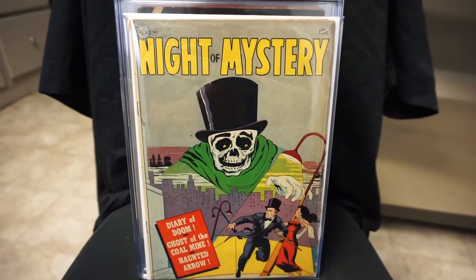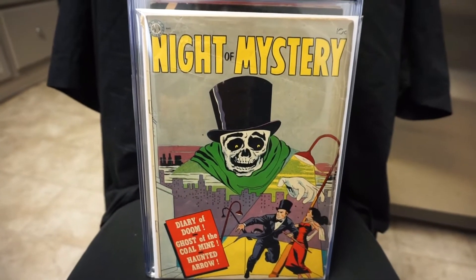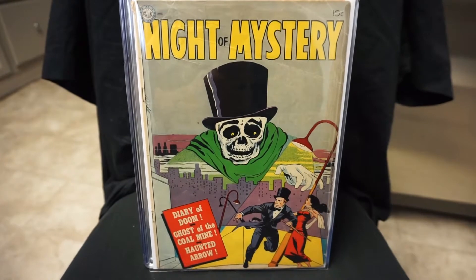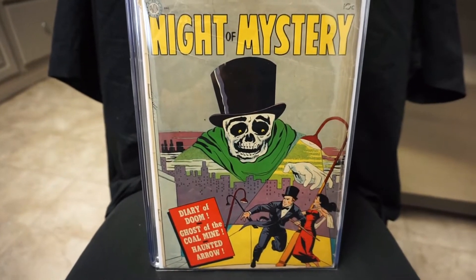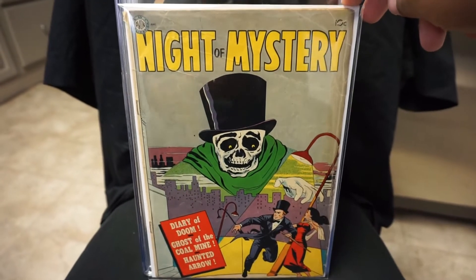Here we got Night of Mystery. All these books you've already seen before in previous videos. This is a number I really wanted to get this year, and it's a really tough book to find.